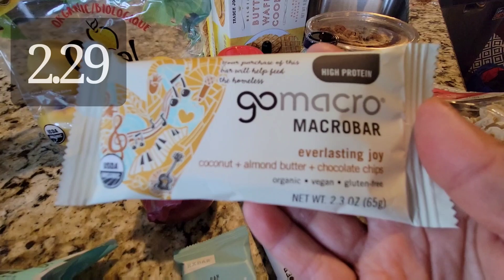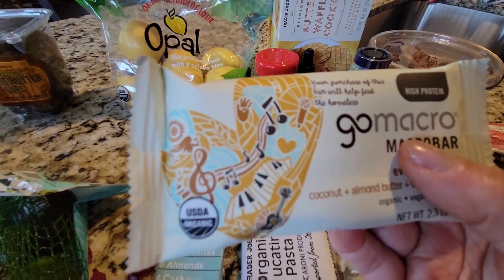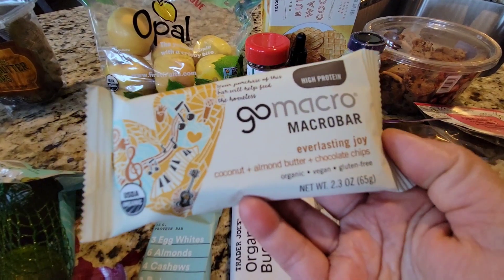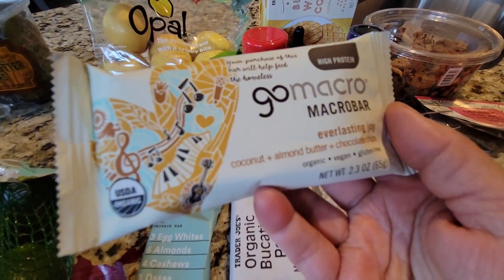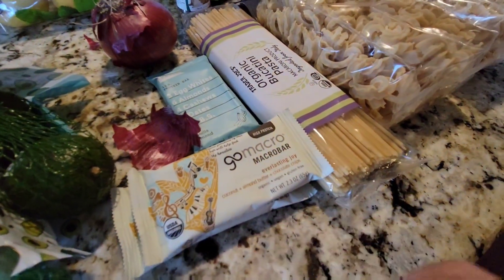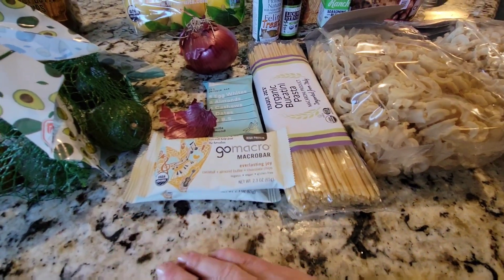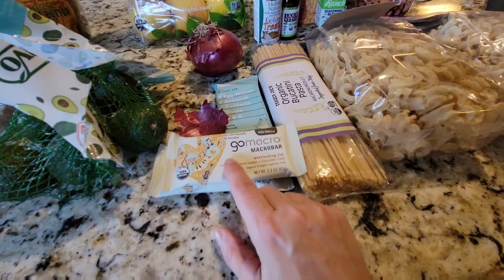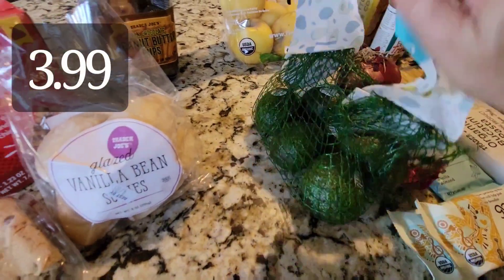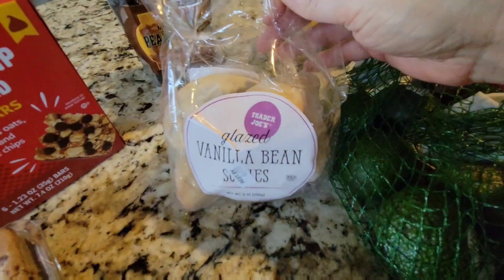I got more of the coconut almond butter and chocolate chip bars — I love these. The chocolate and almond one tastes like a Tootsie Roll, which was interesting, but I really like them. I throw them in my bag — you never know when you need a snack. I've been doing yoga and after sweating, when my blood sugar is on the lower end, these are a great protein snack. Baby avocados for avocado toast, and Matthew and Michael love the vanilla bean scones to take to work.